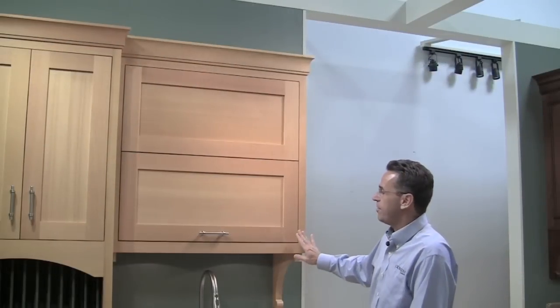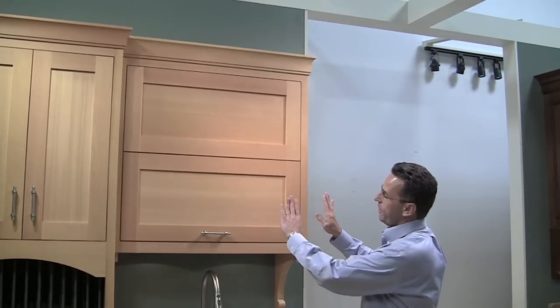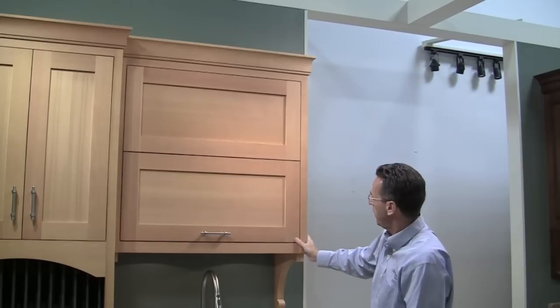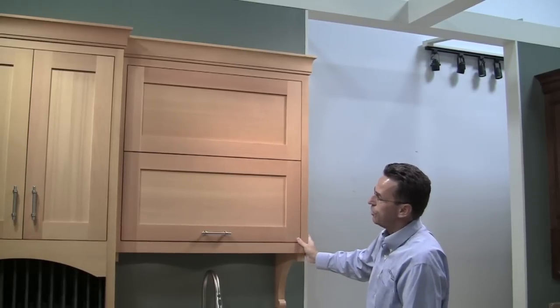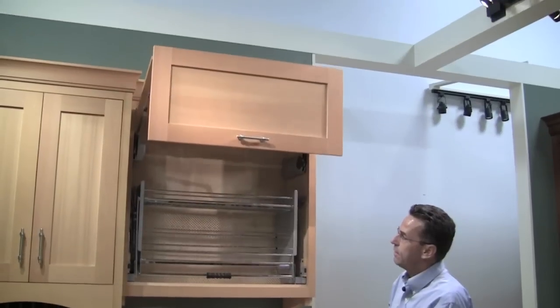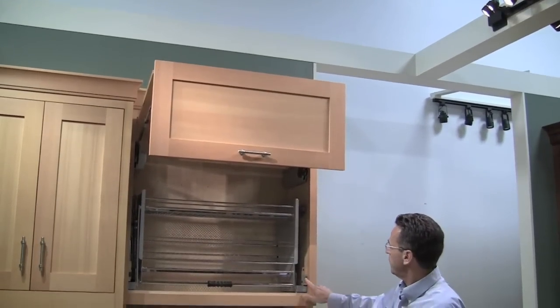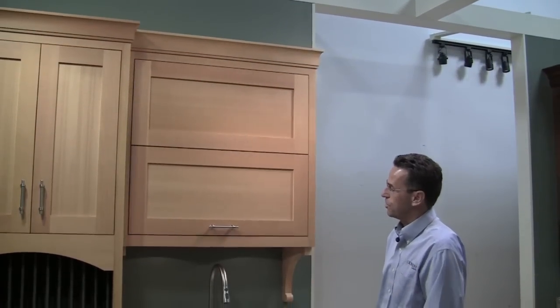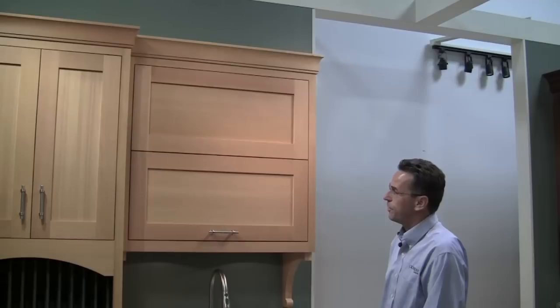This particular cabinet is very special. Normally you'll have doors side by side, but these are over and under, and there's a reason for it. If I touch this door right here, there's a servo drive motor that's going to open those doors for me. And if I touch it again, there's a servo drive motor that's going to close those doors for me. Very easy, very convenient.